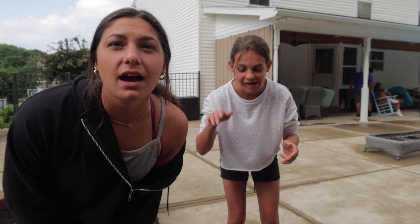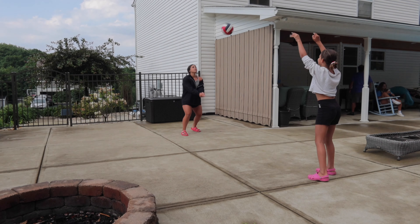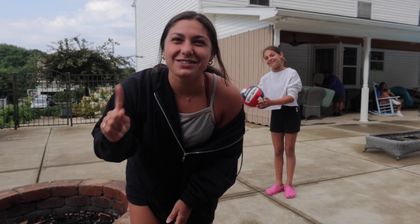So we're going to see how many times we can hit the volleyball back and forth — it's probably going to be really bad. One, two, three, four. That's too high for me! We got four on our first try. Let's try again.